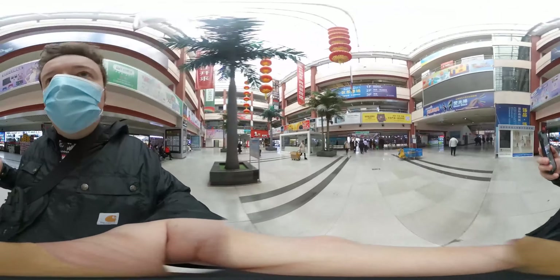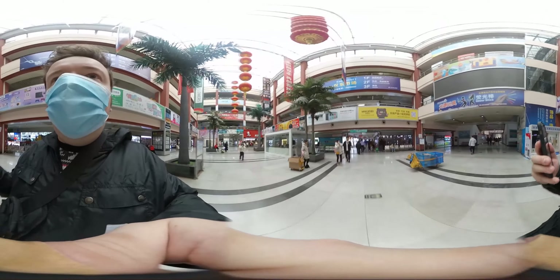This is a 360 video, so use the keypad from the top left of the screen to move around this video to any angle you wish.